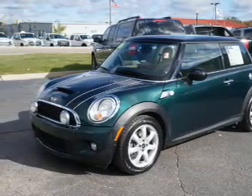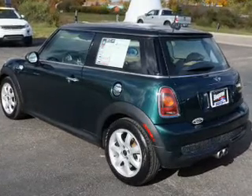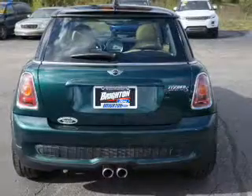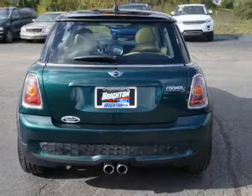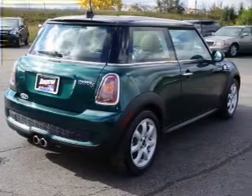efficient four-cylinder engine connected to a smooth-shifting automatic transmission. Premium wheels lend a distinctive appearance. The anti-lock braking system will help deliver you safely to your destination. Heated seats comfort you on cold winter days.